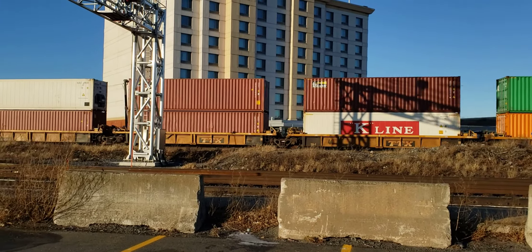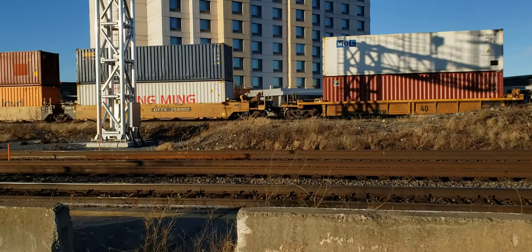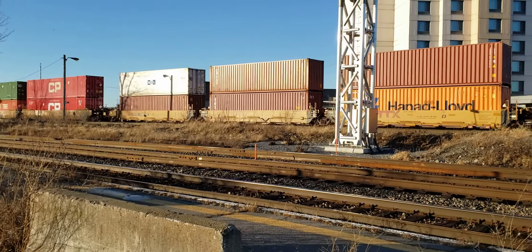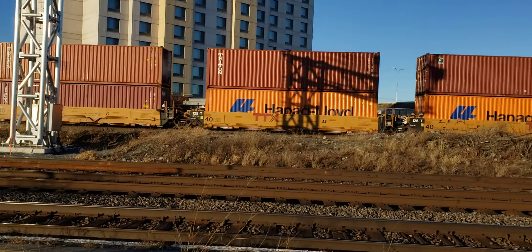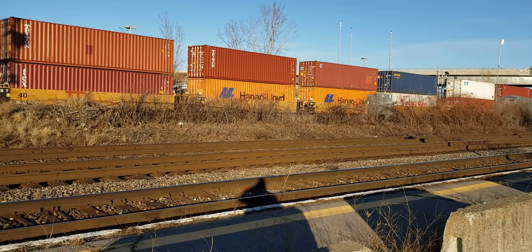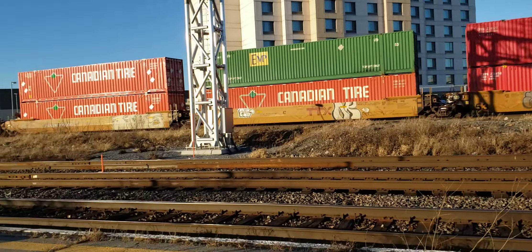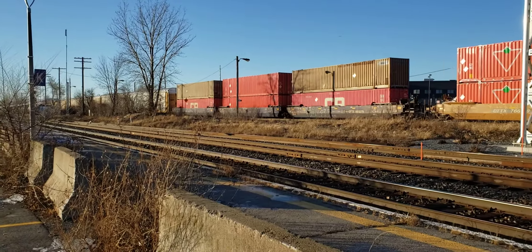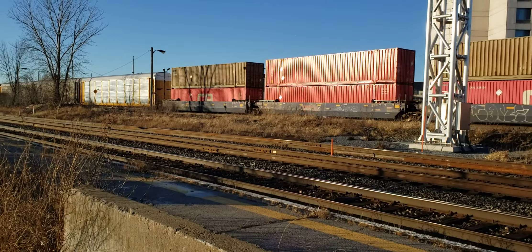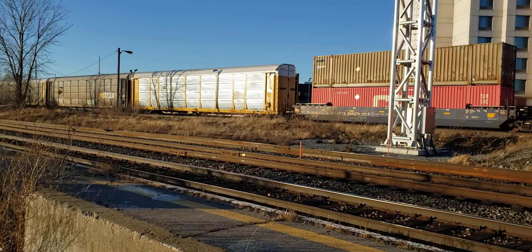That CP — short CP, or should I say long, slow CP train — is still coming in. You can see after that a really quick CN headed west. So that must be making the turn over there in the industrial park.